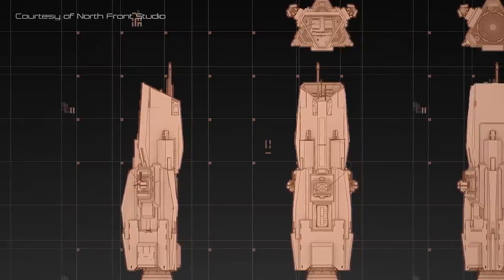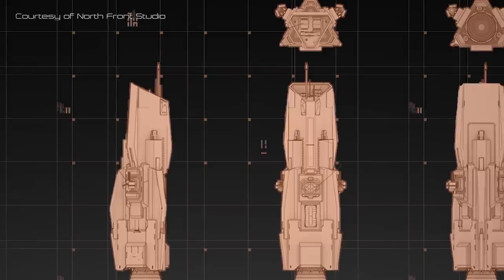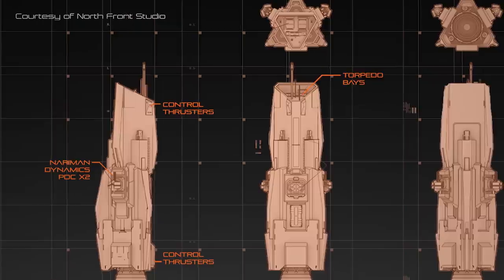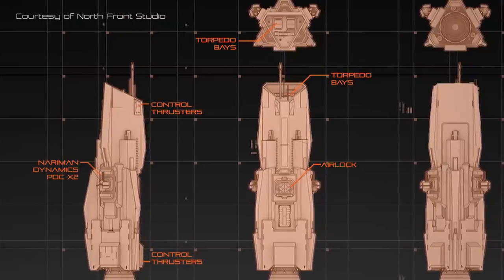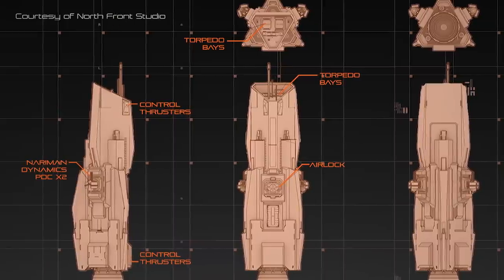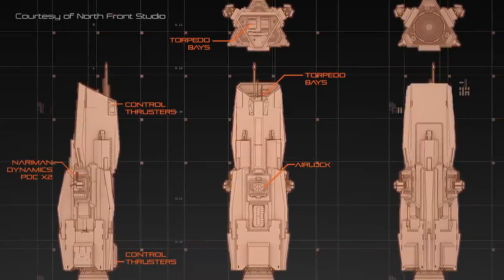The weapons complement of the Morrigan Class is slightly larger than that of many dedicated patrol torpedo boats, sporting a pair of Nariman Dynamics 40mm point defence cannons alongside twin bow-mounted torpedo tubes concealed behind shielded doors. These weapons are more than sufficient for dispatching rattle-trap pirate vessels and smaller attack boats, but are most effective when added to the collective firepower of a larger Martian fleet.